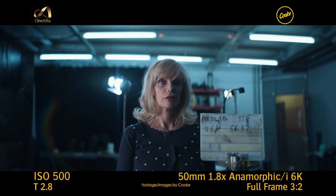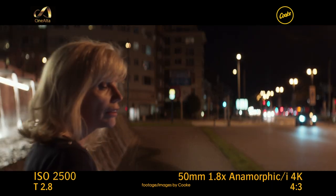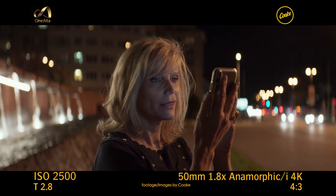With a 1.8x squeeze factor, the Cooke Anamorphic/i full-frame range provides a pleasing and organic anamorphic look while shooting in the 2.4 to 1 aspect ratio, while preserving the characteristics of the famous Cooke look, a favorite among many DOPs. And that's it for this week,